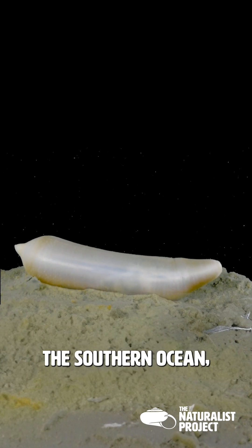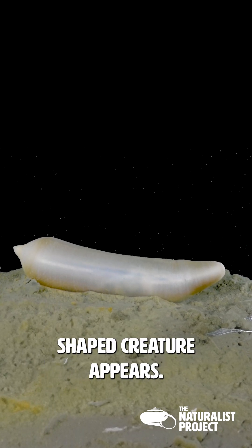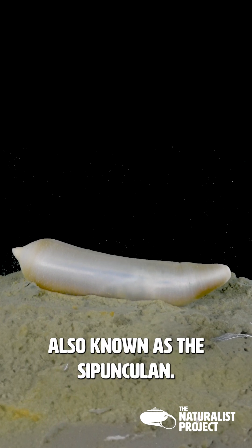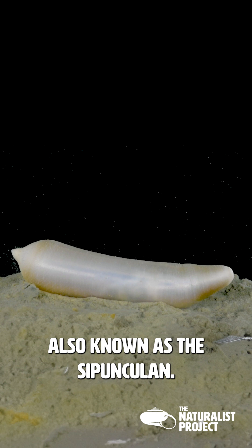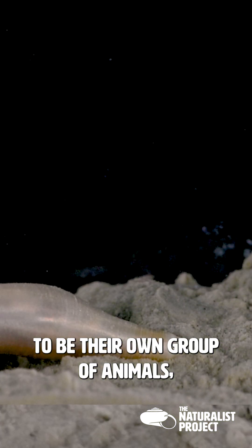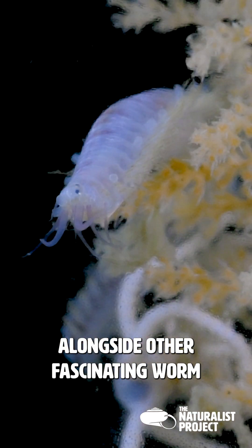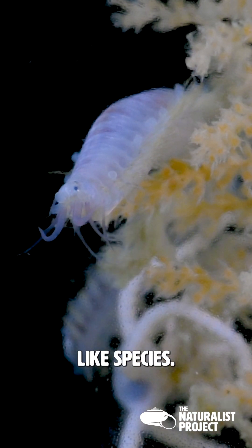In the mysterious depths of the southern ocean, a peculiar barrel-shaped creature appears. Meet the peanut worm, also known as a sipuncula. Once thought to be their own group of animals, genetic studies have revealed that they belong to the phylum Annelida, alongside other fascinating worm-like species.